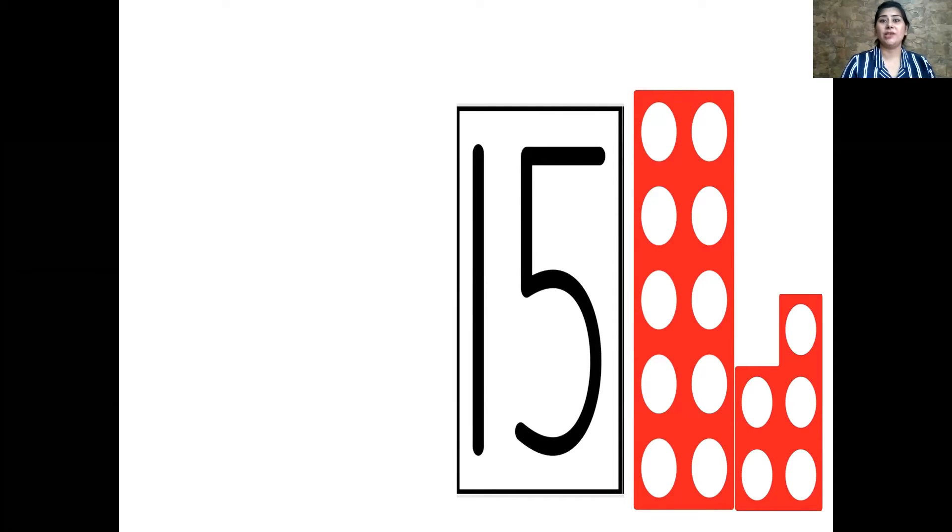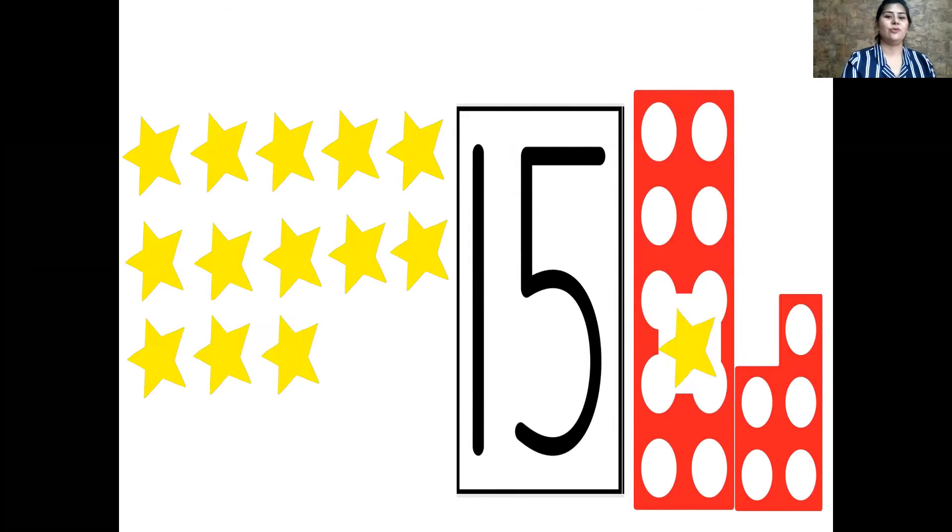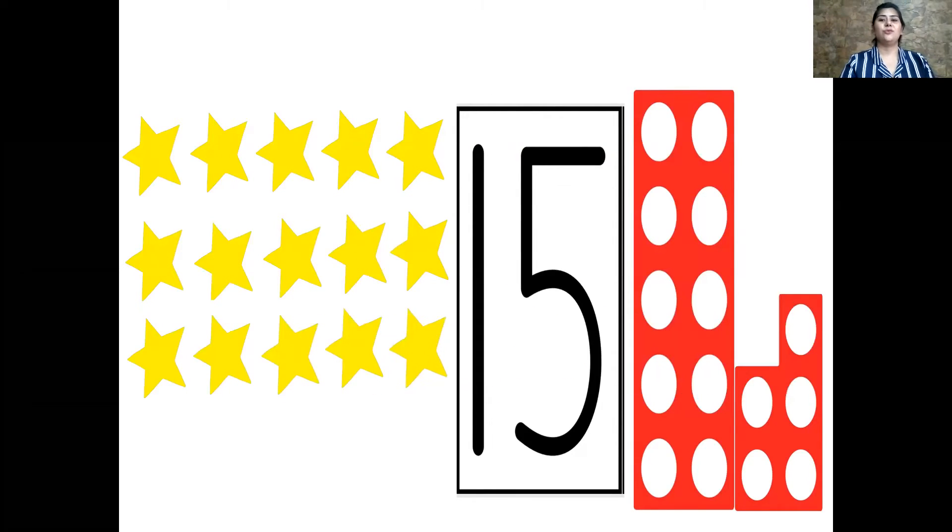Now let's see which object is going to come for counting. 1, 2, 3, 4, 5, 6, 7, 8, 9, 10, 11, 12, 13, 14, 15. So we have 15 stars.